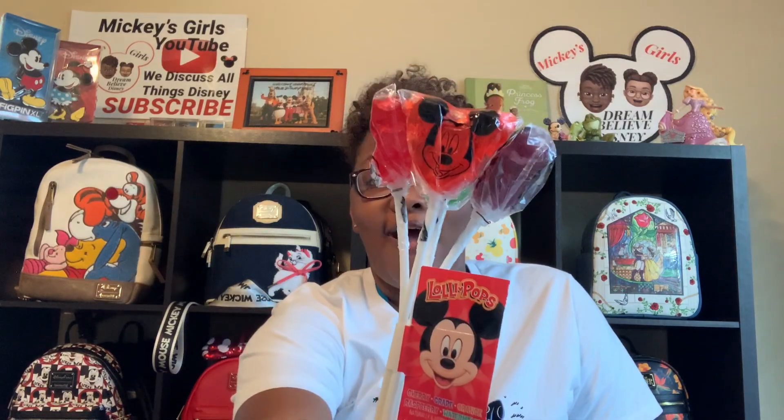Every time I go to Disney, I have to get my favorite lollipops — I get these every single trip. I did have two packs but one pack is already gone. It's a five-pack of Mickey lollipops and I want to say they were about $6.97. They are amazing, I just love the way they taste. When I first started buying them they were way cheaper, but they've gone up in price and I'm okay with it.